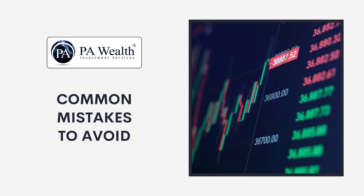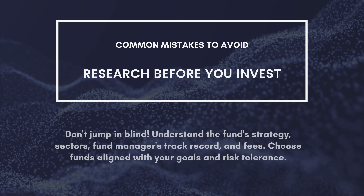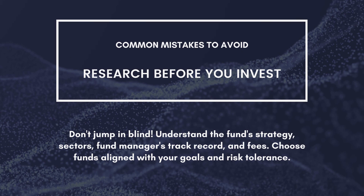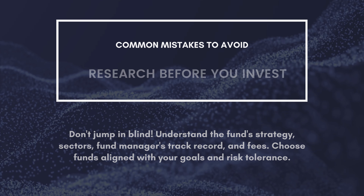Now, let's get to the important part — avoiding mistakes. Here are some key things to remember. Do your research: don't jump in blind. Understand the fund strategy, sectors, fund manager's track record, and fees. Choose funds aligned with your goals and risk tolerance.